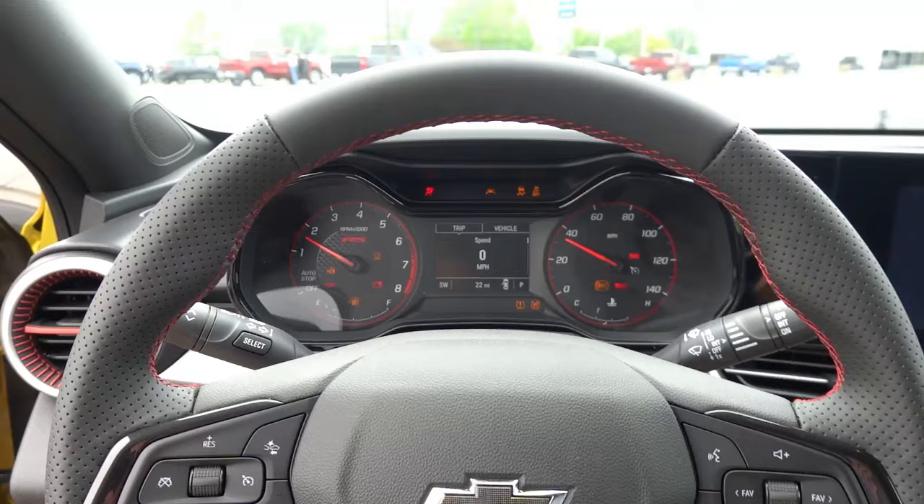The 1RS features the analog gauge cluster found on the LS and 1RS trims, with an analog tachometer on the left, speedometer on the right, and a small 3.5-inch monochromatic display in the center. One standout is the leather-wrapped, flat-bottom RS-specific heated steering wheel, which is standard equipment — something you don't typically find at this price point. The infotainment is the standard 8-inch screen found in many GM vehicles, with wireless Android Auto, wireless Apple CarPlay, Wi-Fi hotspot, and OnStar.